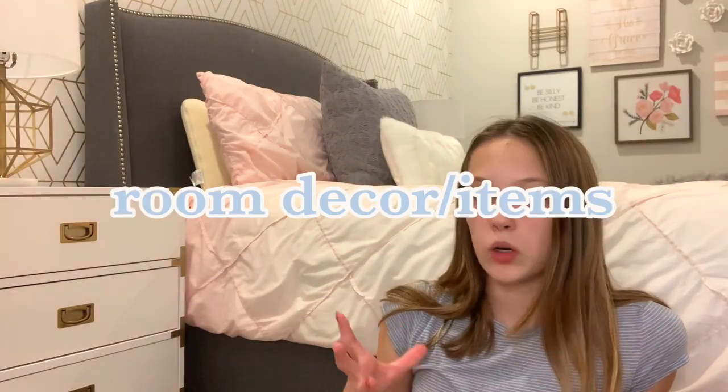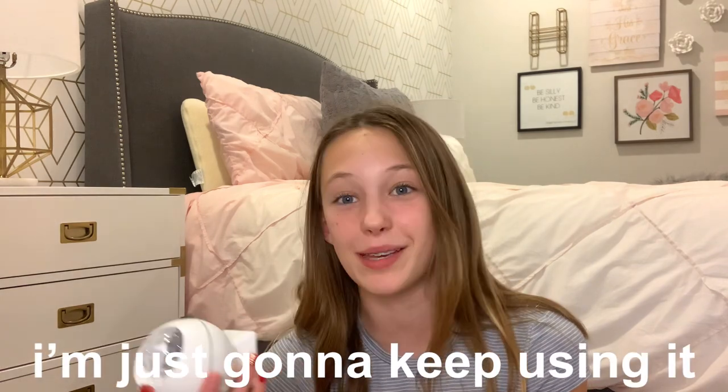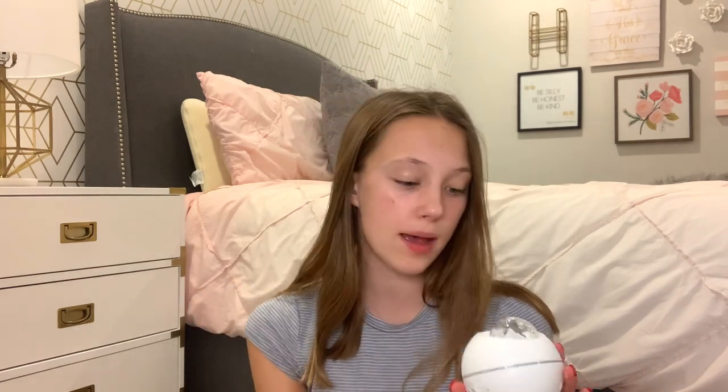This other stuff is kind of like room stuff. First I have this star projector — this isn't actually mine, it's my sister's, but she let me borrow it and hasn't asked for it back yet. Basically you can turn it on and it has tons of different settings. You can do tons of different colors like blue, blue and green, red, red and white, or just green. It also has green star lights and projects a little moon. You can turn some of those off. It's really cool and I've liked using it to make my room cozy before I go to bed.